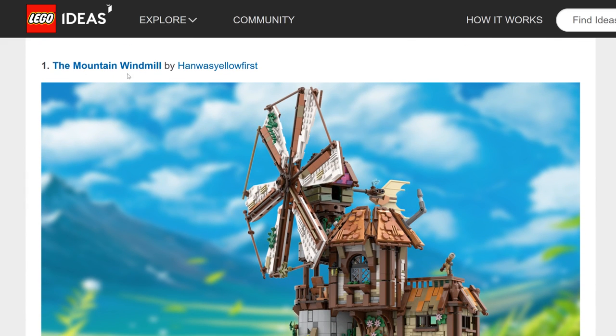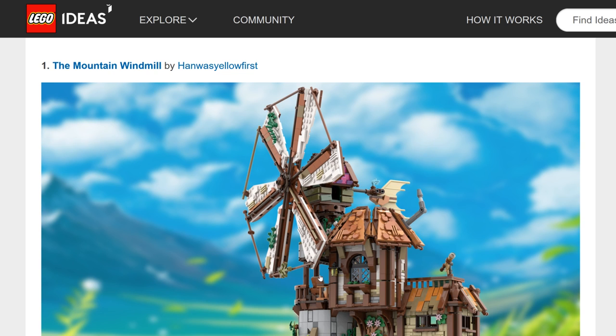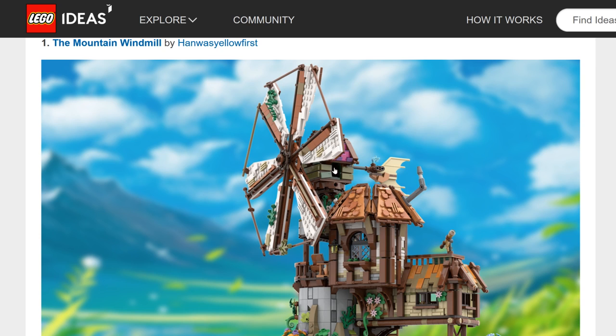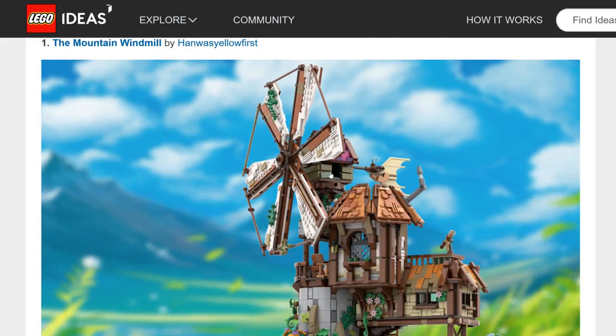The first one is the Mountain Windmill by Han Was Yellow First. This design I could actually see becoming a LEGO Ideas set. It has a low piece count, so I can see them pricing it below a hundred dollars, which makes it less of a risk. It's also a very original idea — we don't get windmills often from LEGO — and having it in an older setting that almost fits with Castle will bring a whole audience. This is one of the more likely ones.